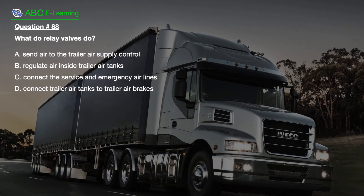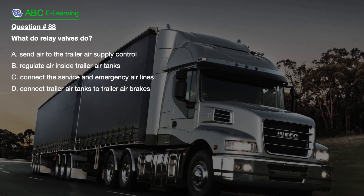Question number 88. What do relay valves do? A. Send air to the trailer air supply control. B. Regulate air inside trailer air tanks. C. Connect the service and emergency airlines. D. Connect trailer air tanks to trailer air brakes.